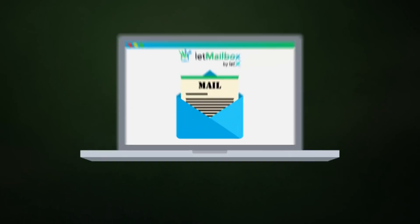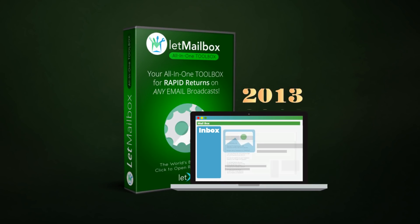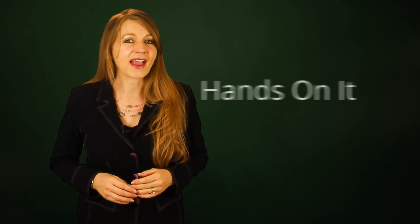and we've built them all into this easy-to-use toolbox called Let Mailbox. We did all this because we needed a tool that would help us stand out from the crowd and make our emails a pleasant experience to open, read, and click through. Let Mailbox is setting the standard for email content for years to come, and today you can get your hands on it yourself.